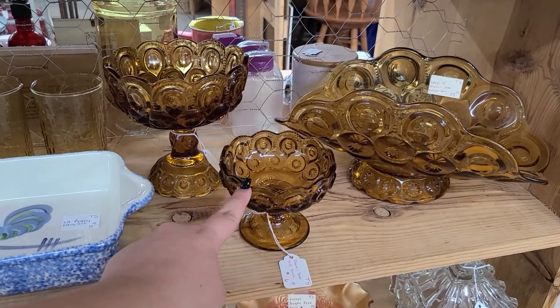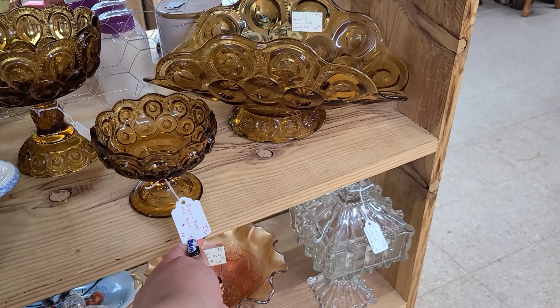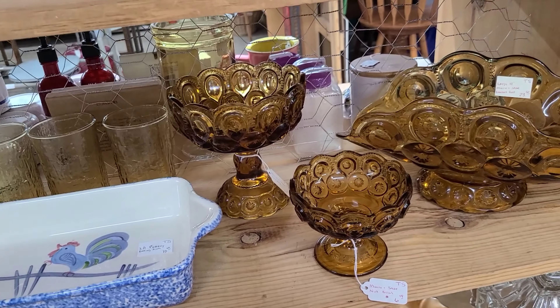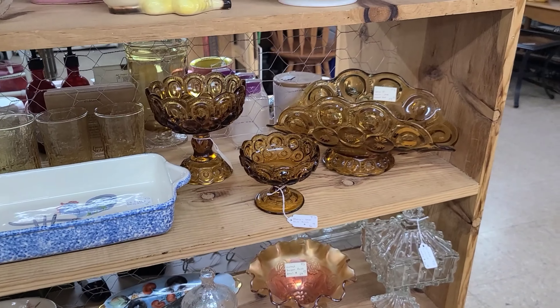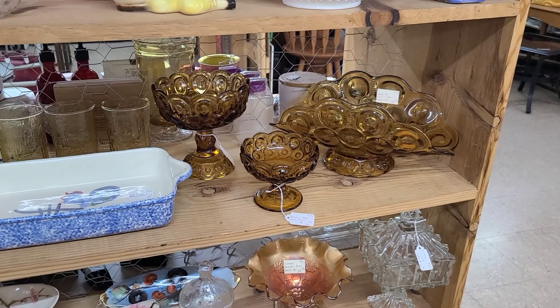Right here we've got a Moon and Stars banana boat — I think this is a Moon and Stars compote — only $6. And another Ellie Smith Moon and Stars compote: this one is $13.50 and this one is $23.50. Those are really good prices for those honestly.